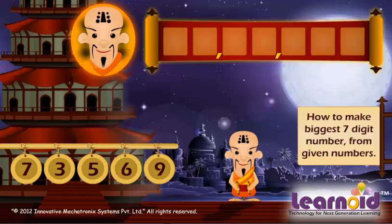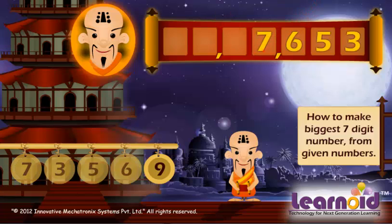Let's start ringing the numbers. The smallest number is 3. Next, we will ring 5, then 6, 7, and 9.